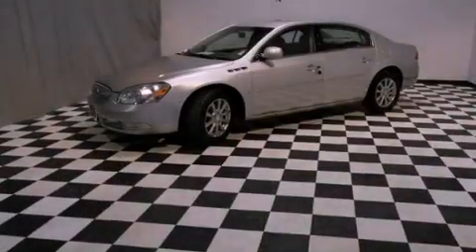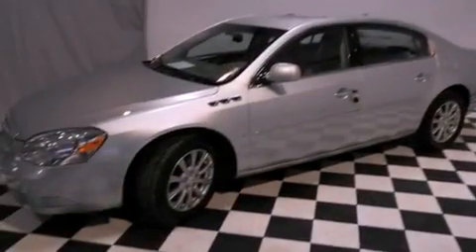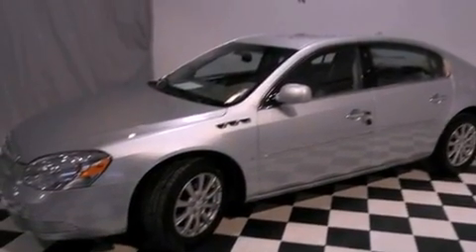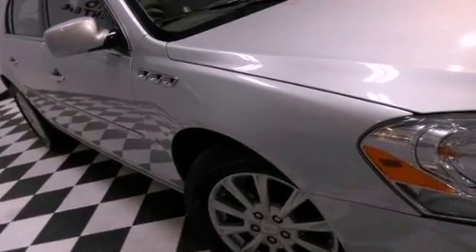All of the following features are included: a low tire pressure indicator, air conditioning with automatic climate control, cruise control, and an illuminated passenger side vanity mirror.